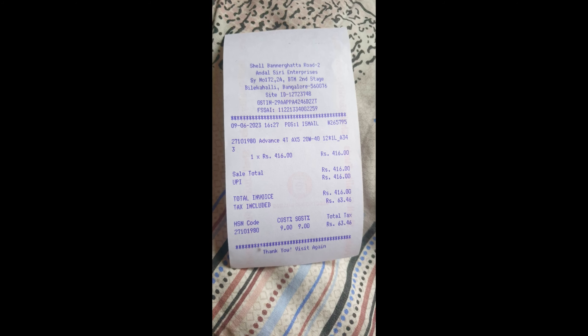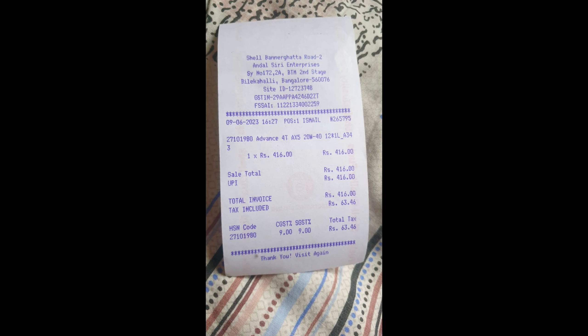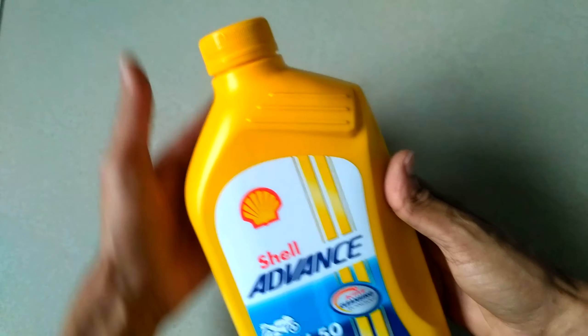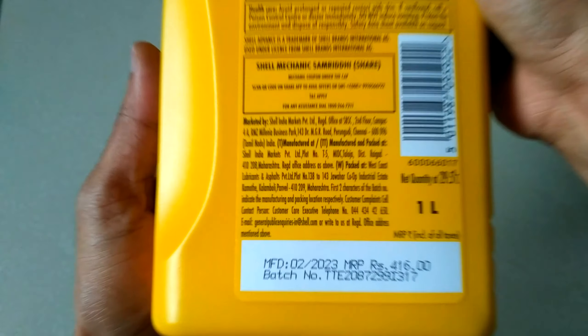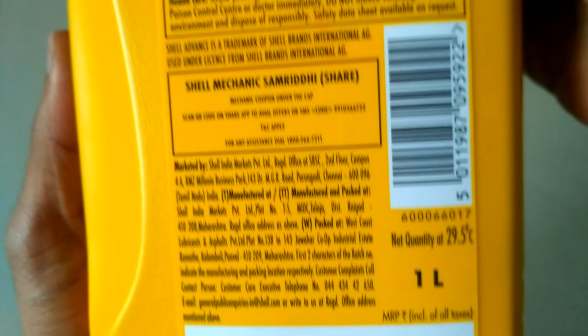I also wanted to show you how the original labeling and price looks in June 2023. The purpose of this video is to show you the original packing of engine oil from Shell. Take a good look at this and don't skip any part of this video. The backside has the MFD and MRP in Indian rupees with batch number, and there is a barcode as well.